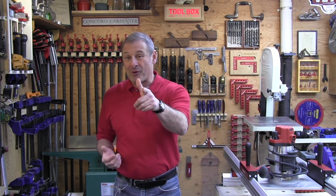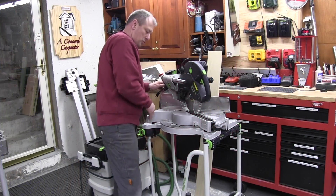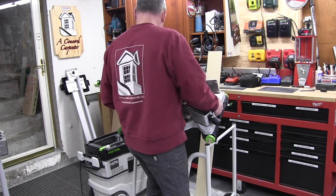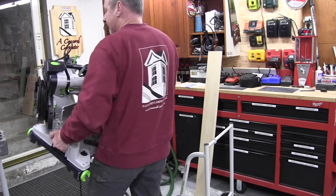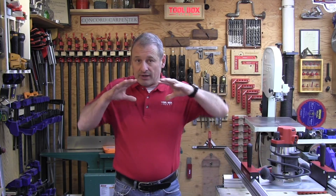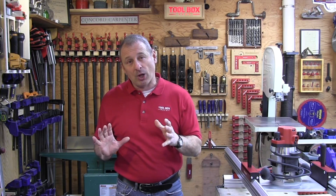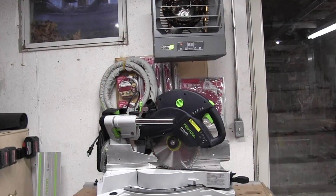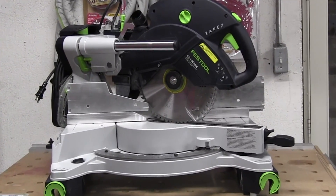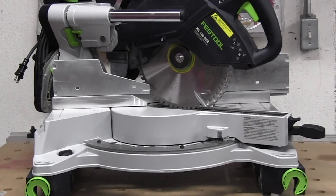Speaking of transporting, the saw weighs about 47 pounds, and the new Capex REB lets you maneuver it nicely — just tilt it to 45 and pick it right up. The Capex head has lockdowns to keep it compact and locked in place. Two handle locations on either side let you carry it at center gravity where your core strength is, which is a much safer way to carry it.